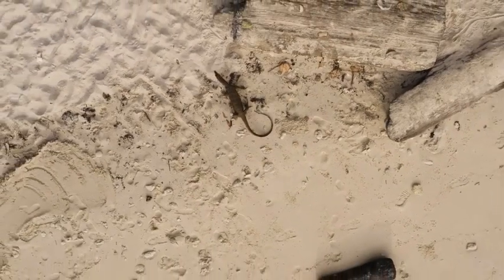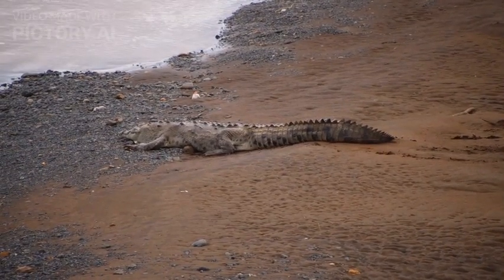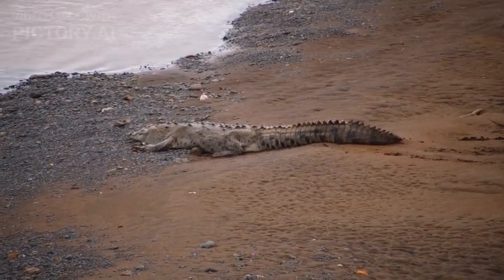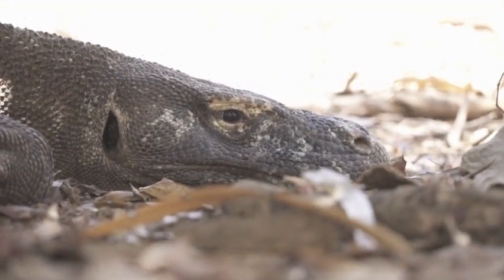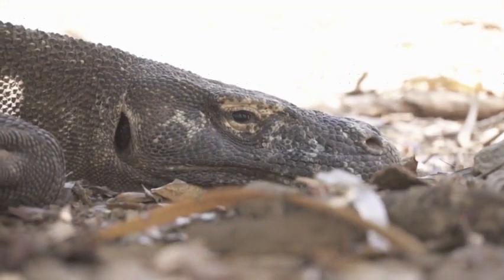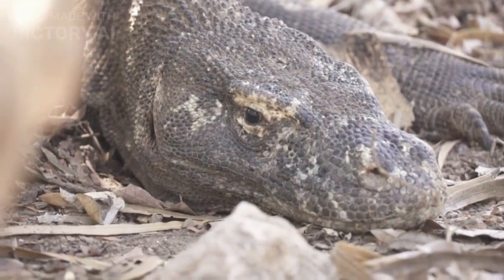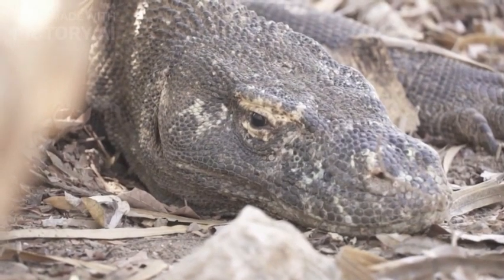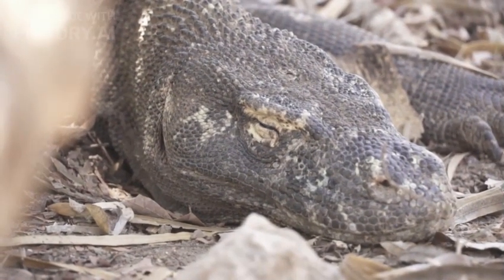I can provide you with a detailed description of the Komodo dragon, from its physical characteristics to its behavior, habitat, conservation status, and more. Here's an in-depth exploration of this fascinating reptile. Komodo dragon — the apex predator of the Indonesian archipelago, captivating the imagination of researchers, wildlife enthusiasts, and adventurers alike.